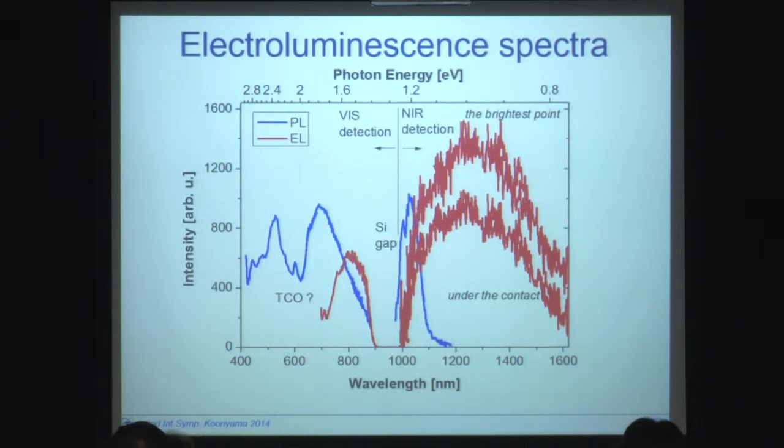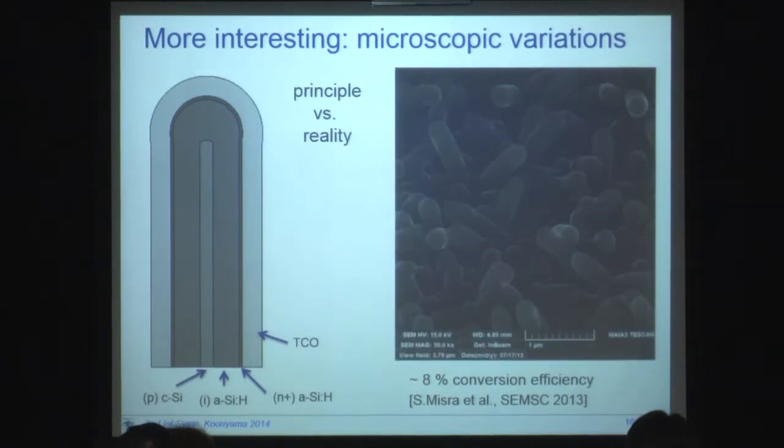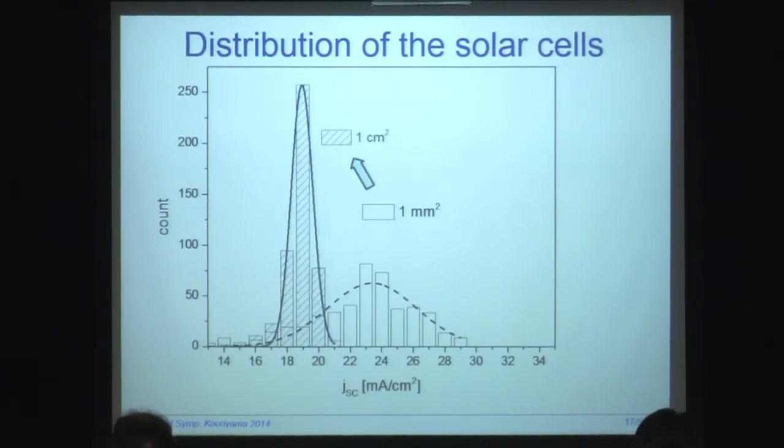These are characterizations done on a macroscopic level, but actually more interesting are the microscopic variations, because this is the principle of the solar cell but the actual solar cell looks something like this — you see plenty of disorder, the wires don't want to grow straight. This brings me to the concept of the distribution of efficiencies. Here I use a concept of Karpov, cited about 10 years ago.